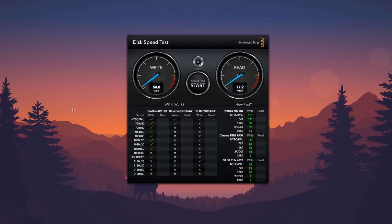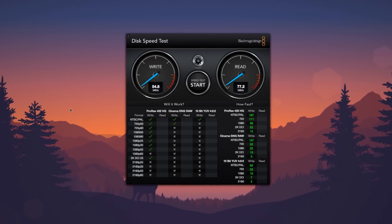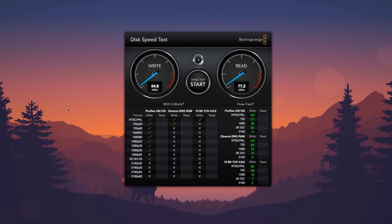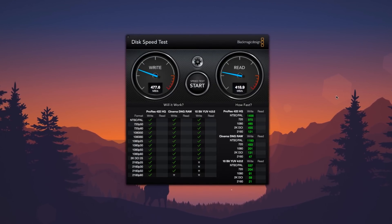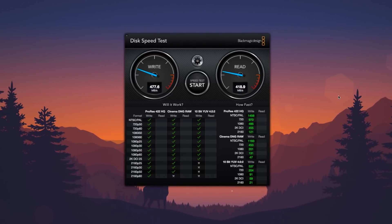Looking at the read and write speed comparison: on the old hard drive we clocked just under 55 megabytes per second for write speed and just over 77 megabytes per second for read speed. With the newly installed SSD we hit a whopping 477 megabytes per second on the write side and 418 megabytes per second on the read side — a huge difference.